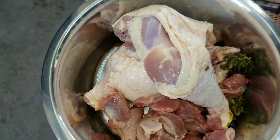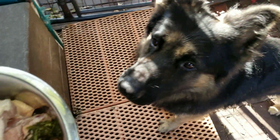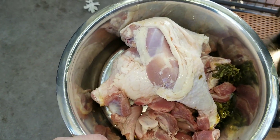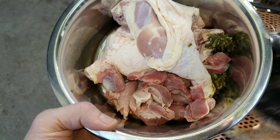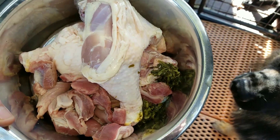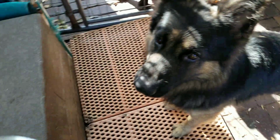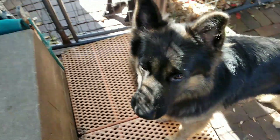Right there, you see a raw meal from my German Shepherd Lobo. It consists of two chicken leg quarters, some chicken gizzards and hearts, and that wad of green stuff there is some spinach. There's Lobo. And this is a mukbang video. Enjoy.